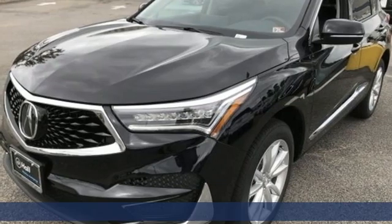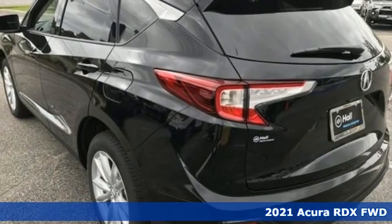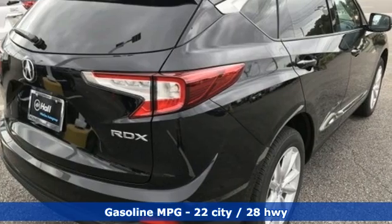Here's a new 2021 Acura RDX. Designed from the outset to be more powerful, more efficient, and more aggressive, the RDX is a vehicle for those who like to drive.